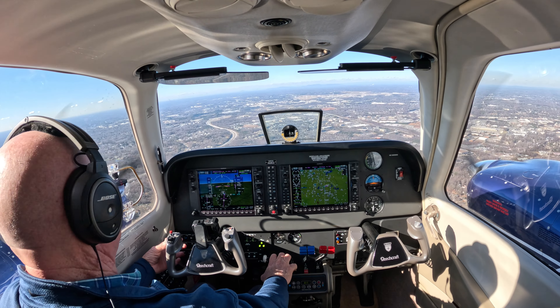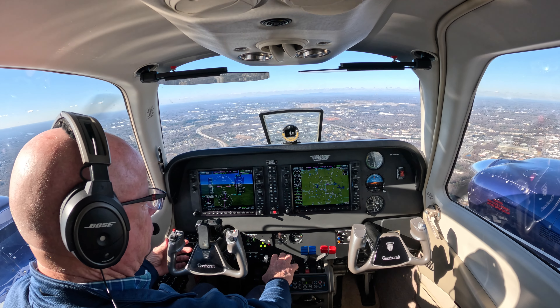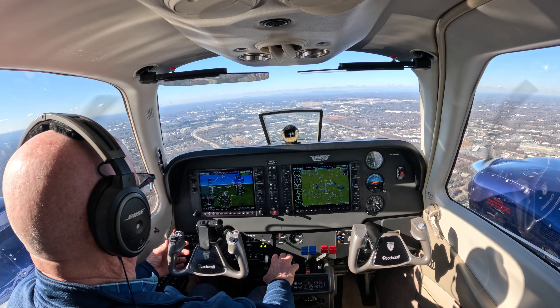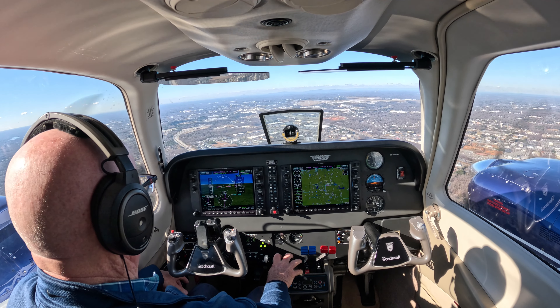Greensboro Tower, 792-1-Golf, straight in for 23R. November 792-1-Golf, Greensboro Tower, runway 23R, cleared for the option. After the option, make right close traffic. 23R, cleared for the option, right close traffic. 2-1-Golf.